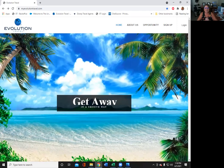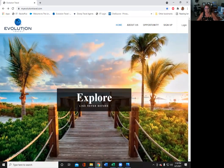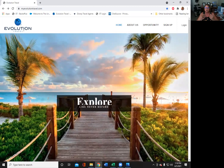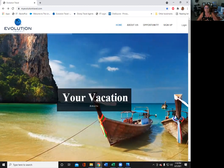Hello, everyone. My name is Marni Hernandez. I am a two-star triple platinum with Evolution. I've been with them for five years, and I'm here to share with you how to start your travel training and how to get your certification with Archer Travel.